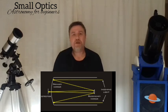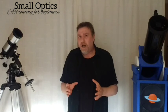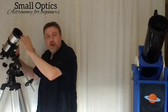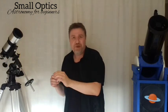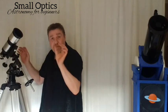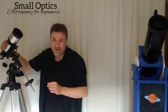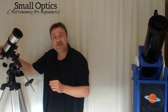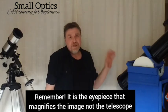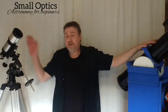What about Cassegrain or Maksutov telescopes? The clever thing about these is the optical arrangement — it's all to do with focal length. The longer the telescope, the more powerful each eyepiece will be. If I use a 10mm eyepiece in this shorter telescope and then the same 10mm eyepiece in this much longer telescope, the same eyepiece will magnify a lot more in the longer one.